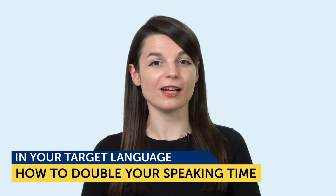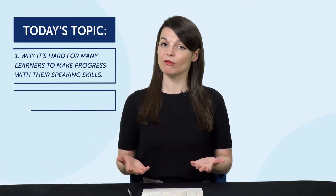Today's topic is how to double your speaking time in your target language. Today, you're going to learn: one, why it's hard for many learners to make progress with their speaking skills, and two, how you can double your speaking time. If you've always wanted to speak more of your target language, then this episode is for you.